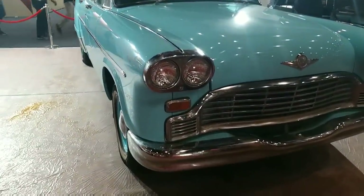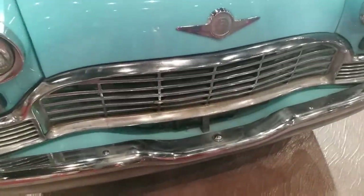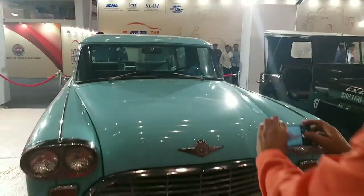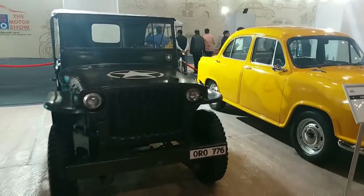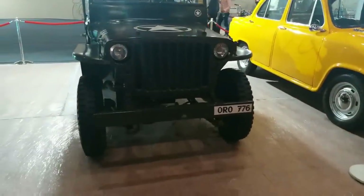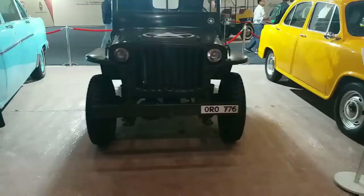We have a 3rd car lined up under Renault. This is the 4th car — this is the oldest model. Oldest Jeep model of this car. Look good. Vintage.